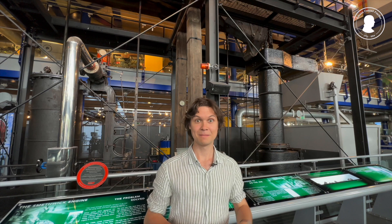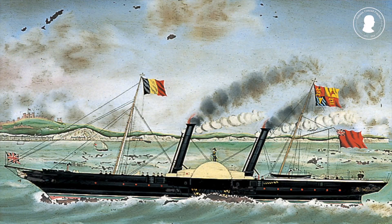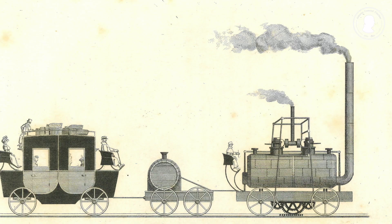By scaling them down, these engines could be applied in countless new different ways. It was the birth of steamships and of steam locomotives.